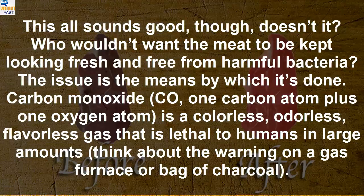Carbon monoxide, CO — one carbon atom plus one oxygen atom — is a colorless, odorless, flavorless gas that is lethal to humans in large amounts. Think about the warning on a gas furnace or bag of charcoal.